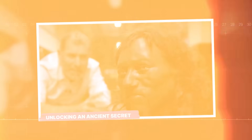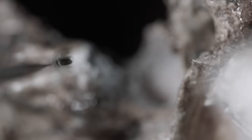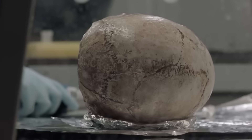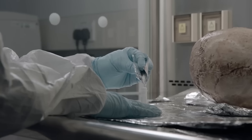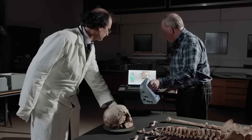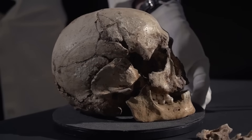The process had been incredibly delicate. Using a specialized dental drill, they had bored a tiny two-millimeter hole into the densest bone in the human body — the petrous bone, located in the inner ear. From this they extracted just a few milligrams of bone powder, a pinch of dust that held the biological blueprint of a person from a lost world. The DNA was badly fragmented, shattered by time, but using cutting-edge sequencing techniques, they pieced it back together bit by excruciating bit.